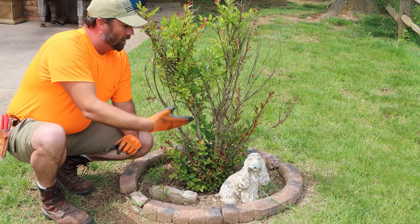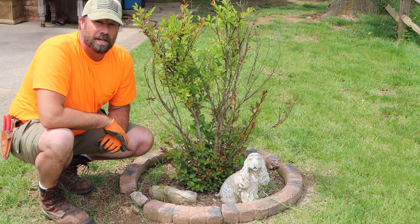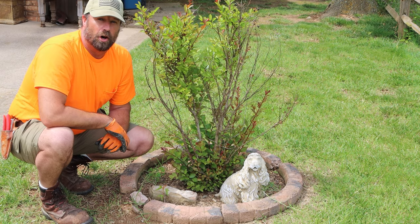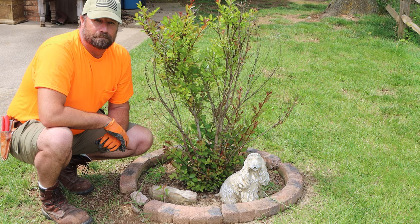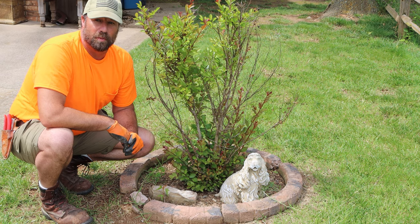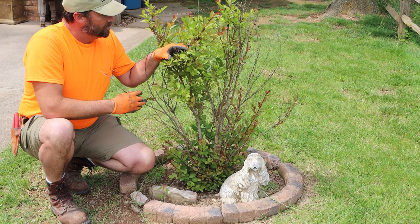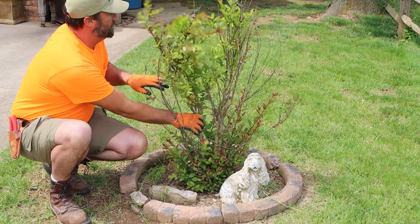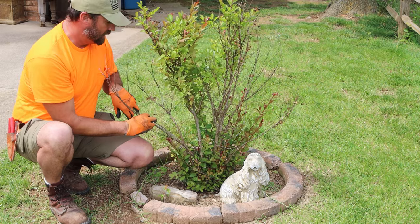Crape myrtles typically all over the state of Missouri look like this. We had negative 15 degree winter days and it was very hard on our crape myrtles. Our crape myrtles suffered severely. They're not a zone 5, they're a zone 7, so we were way below where they needed to be. But a lot of them came out of it pretty good — like this one here, this whole branch did pretty stinking good. This one on the other hand, not so much.